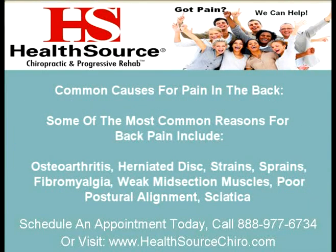Common causes for pain in the back. Some of the most common reasons for back pain include osteoarthritis, herniated disc, strains, sprains, fibromyalgia, weak midsection muscles, poor postural alignment, and sciatica.